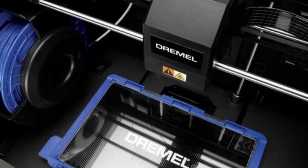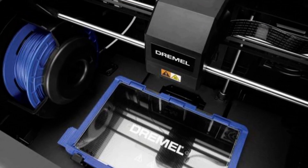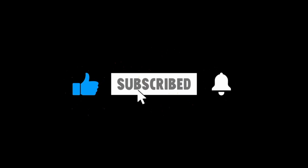Thanks for watching the video. The links to the products mentioned are available in the description below. Don't forget to subscribe to the channel, like the video, and press the bell icon.